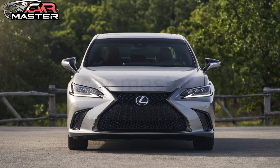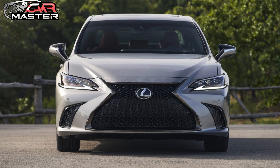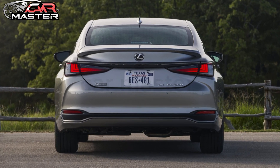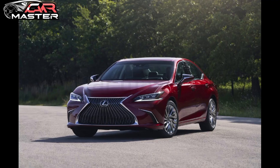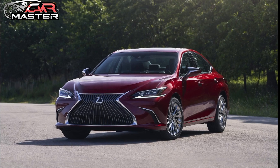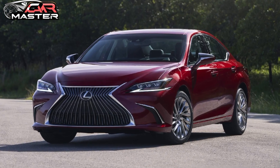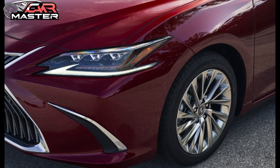Safety is paramount, and the 2025 ES comes equipped with Lexus's latest Safety System Plus, featuring enhanced driver-assist technologies like adaptive cruise control, lane-keeping assist, and a 360-degree camera. Every drive is as secure as it is luxurious.